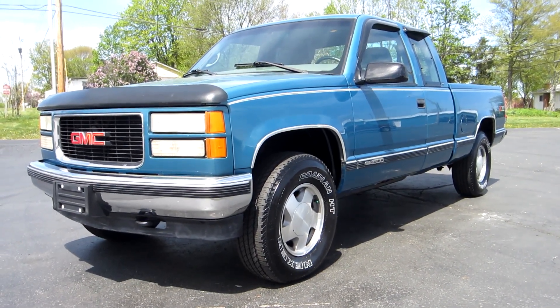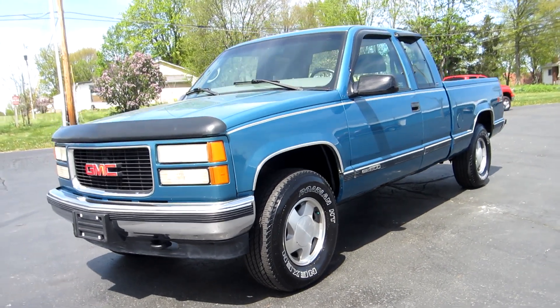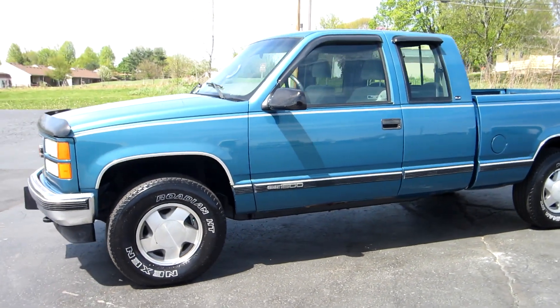Hi everyone, this is John from The Car Company and this is our 1998 GMC 1500. This is an extended cab, short bed, Z71 package.